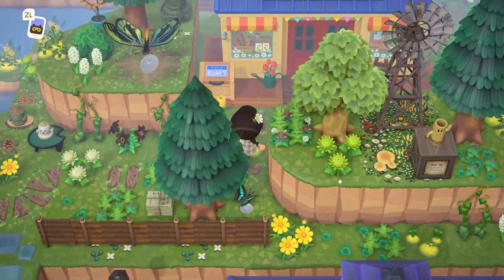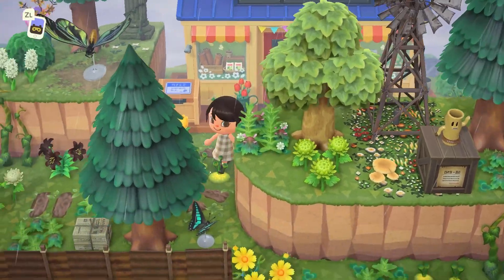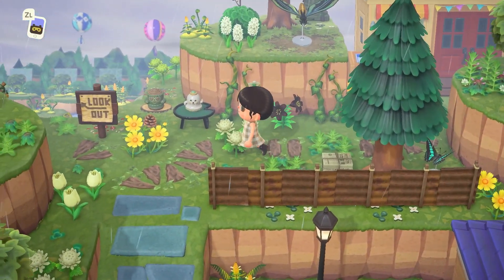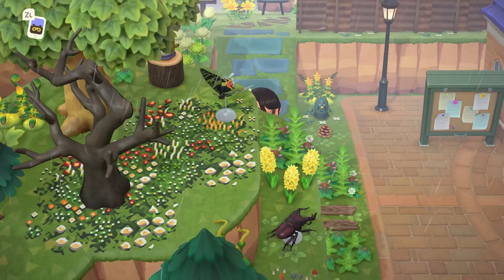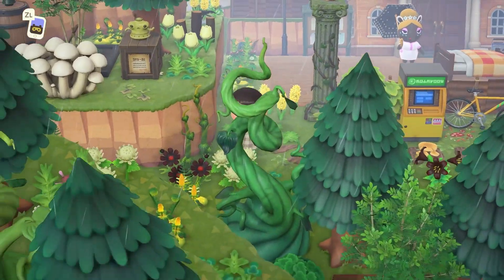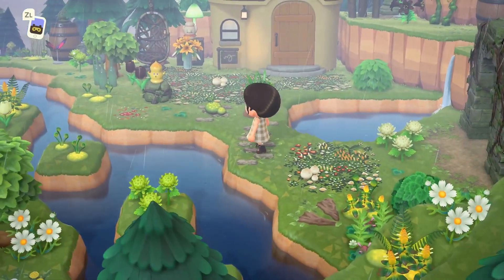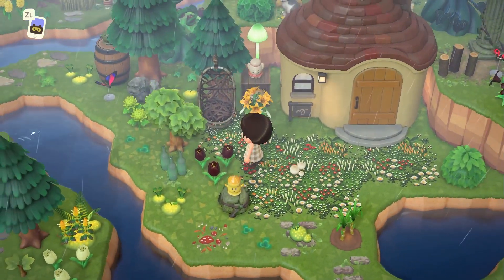And here's Nook's Cranny. Oh my gosh, how cute — just tucked away back here. I kind of love that. I feel like so often I definitely complain about the exteriors of Nook's Cranny, resident services, the museum, Able Sisters, and how we can't customize them like we now can with our villager homes. But why not just use terraforming around it? That was kind of a perfect example of how you can do that. She really showed us — yeah, just terraform. That's all you got to do.